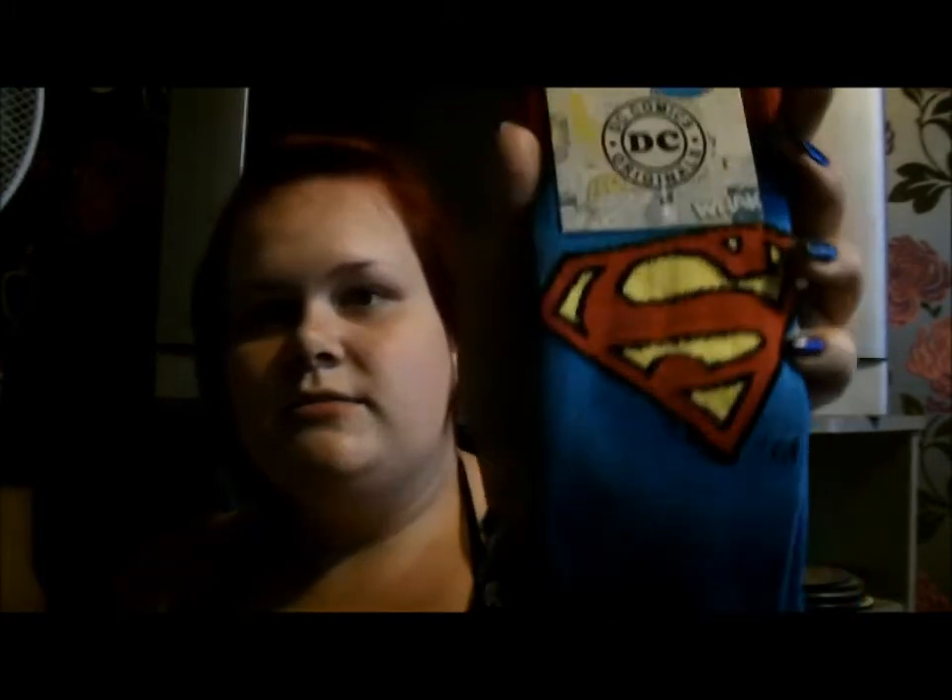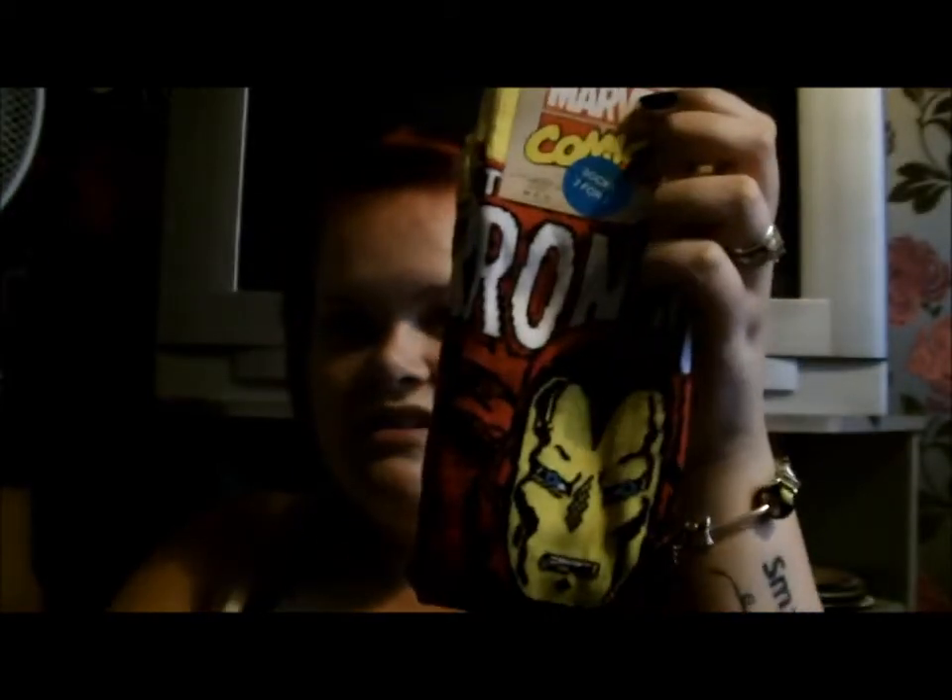Mark got three pairs of socks because the New Look in Bootle now has a men's section. They were on three for two - he got some Superman ones, some Hulk ones, and some Iron Man ones. He said I can have the Iron Man ones so I'm stealing them - I love Iron Man. They're men's size 6 to 12 so they're a bit big for me, but I'll make them into sock puppets.